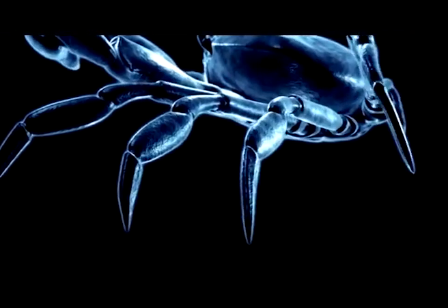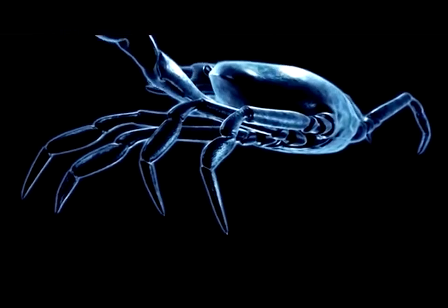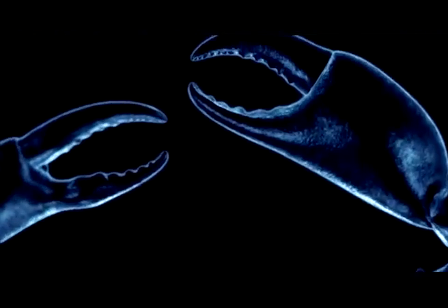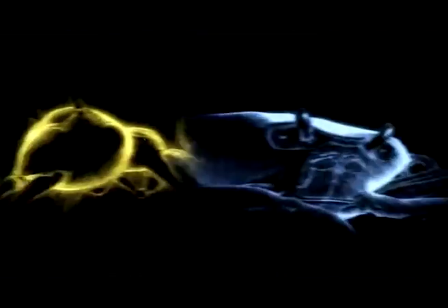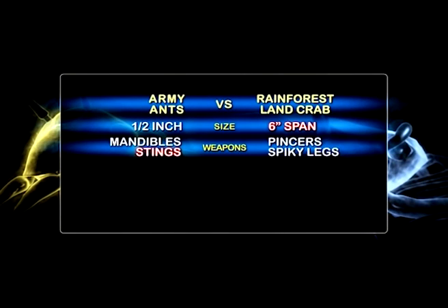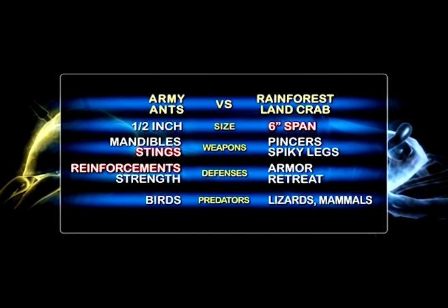The crab has eight walking legs with sharp, hardened tips and a heavily armored body that's really difficult to penetrate. But what happens when the tank on legs clashes with a rampaging infantry regiment? The army ants attack with savage mandibles and stings full of paralyzing toxin, while the rainforest crab relies on heavy-duty armor and massive claws. Who will emerge victorious?